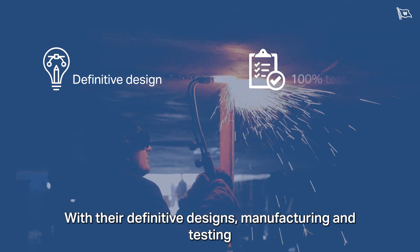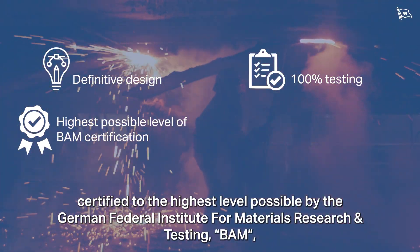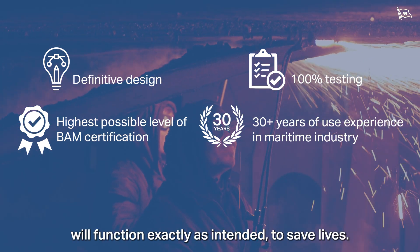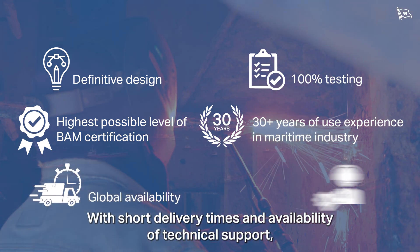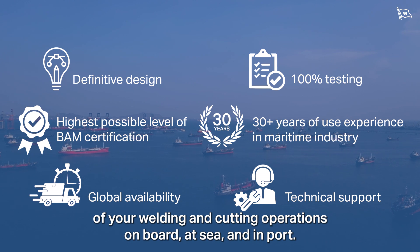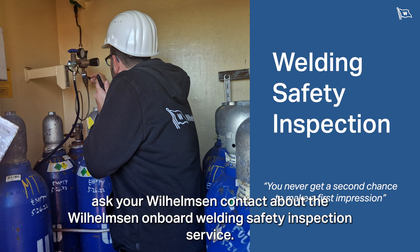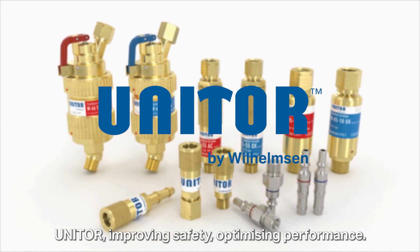With definitive designs, manufacturing and testing certified to the highest level possible by the German Federal Institute for Materials Research and Testing, Unitor Flashback Arrestors and Couplings gives the user the certainty that these vital safety devices will function exactly as intended — to save lives. With short delivery times and availability of technical support, Unitor has the best available solution to ensure the safety and compliance of your welding and cutting operations on board, at sea and in port. Ask your Wilhelmsen contact about the Wilhelmsen on-board welding safety inspection service. Unitor — Improving safety. Optimizing performance.